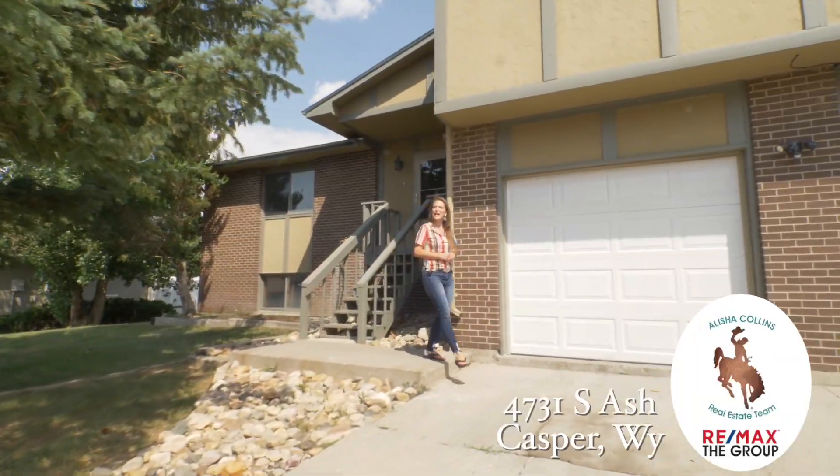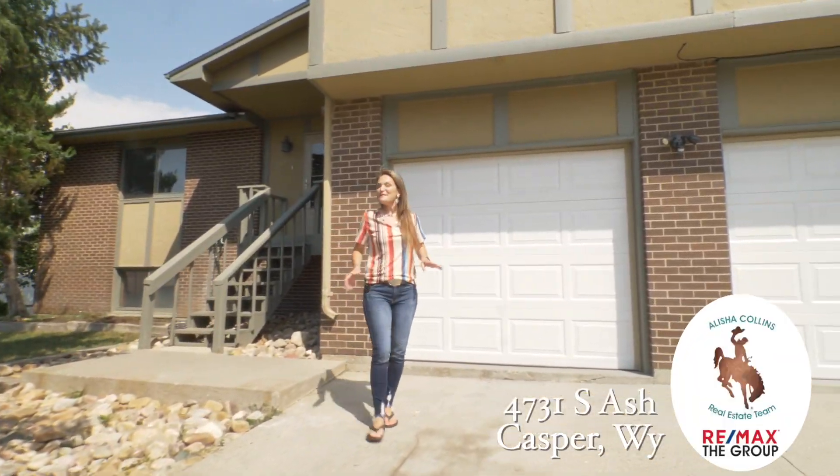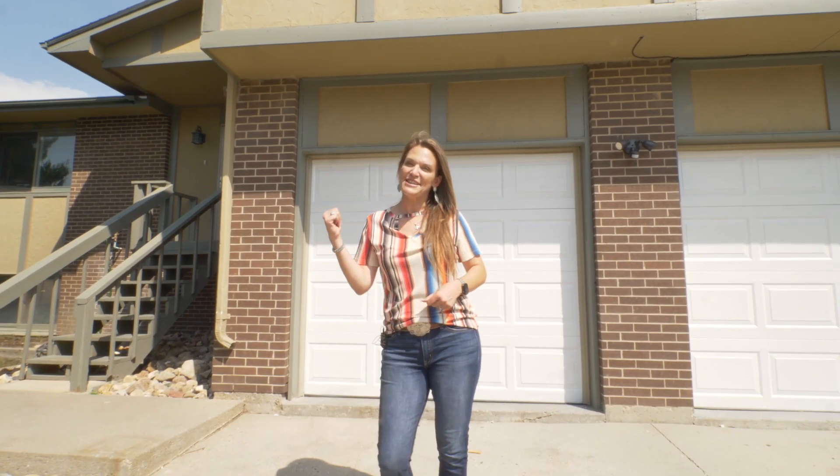Hi, I'm Alicia Collins with RE-MAX The Group and the Alicia Collins Real Estate Team, and I'm just waiting for my new buyer to show this great new listing.